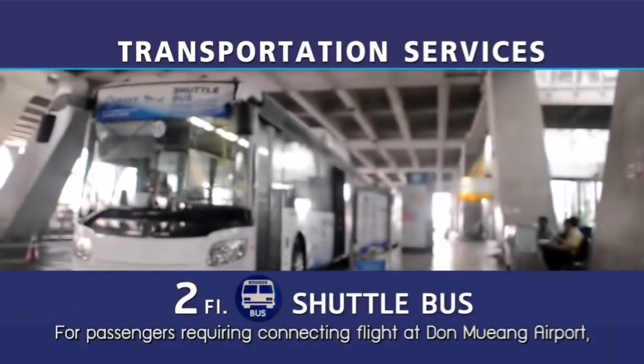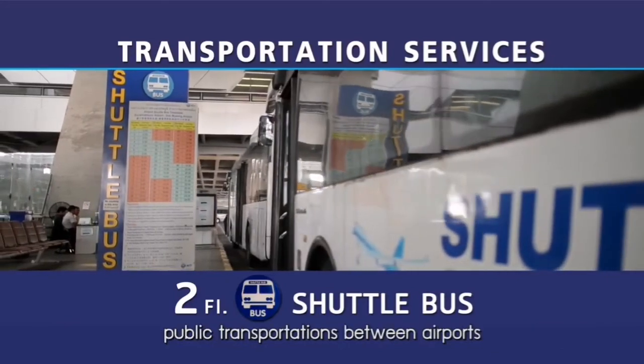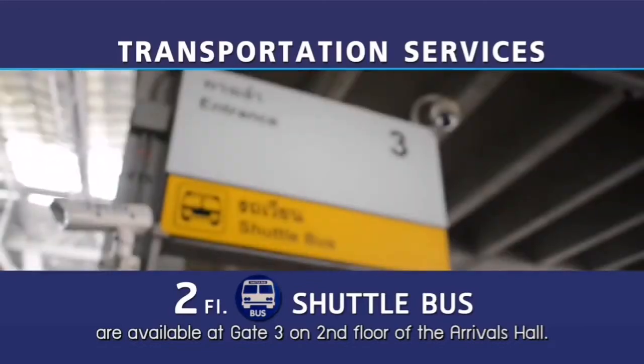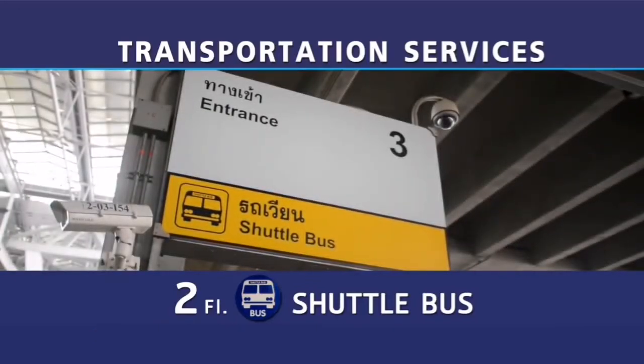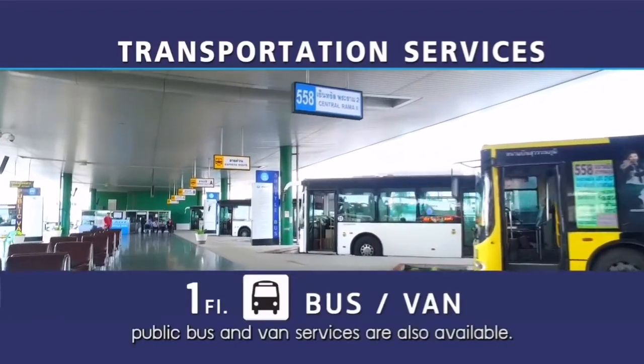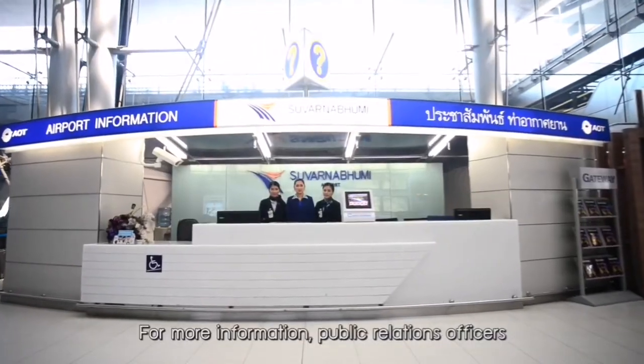For passengers requiring connecting flights at Don Mueang Airport, public transportation between airports is available at Gate 3 on the second floor of the Arrivals Hall. Additionally, at the bus terminal, public bus and van services are also available. For more information, public relations officers at Suvarnabhumi Airport are delighted to serve you with smiles.